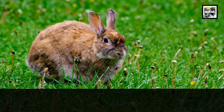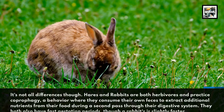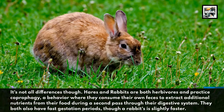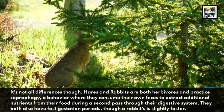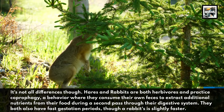It's not all differences, though. Hares and rabbits are both herbivores and practice coprophagy, a behavior where they consume their own feces to extract additional nutrients from their food during a second pass through their digestive system. They both also have fast gestation periods, though a rabbit's is slightly faster.